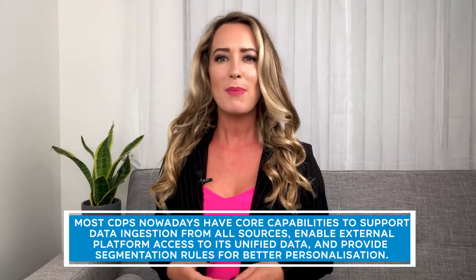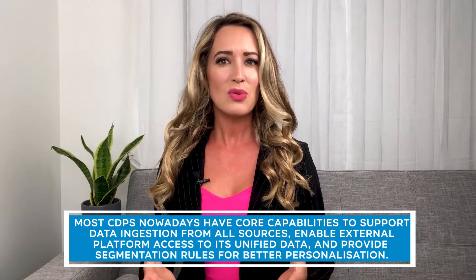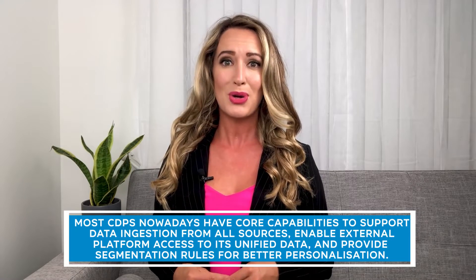In this video, we want to give more insight into 11 different CDP providers to deliver a vendor-agnostic overview of the platforms based on specific criteria. Most CDPs nowadays have core capabilities to support data ingestion from all sources, enable external platform access to its unified data, and provide segmentation rules for better personalization. However, as with most enterprise technology solutions, subtle distinctions exist, and they can influence the success rate of your purchase decision.